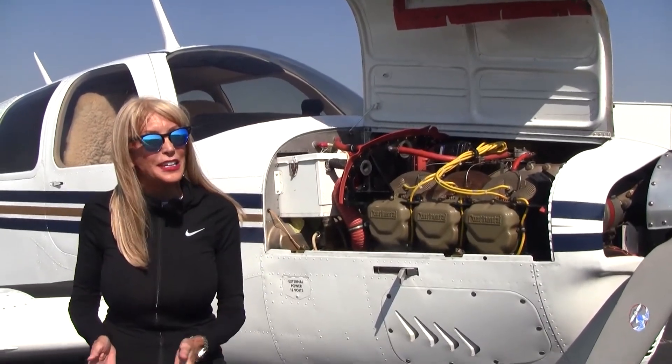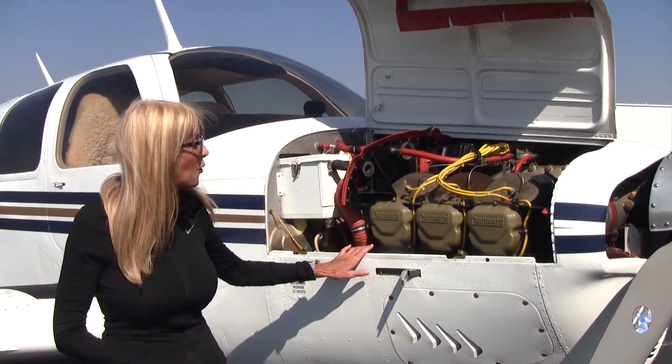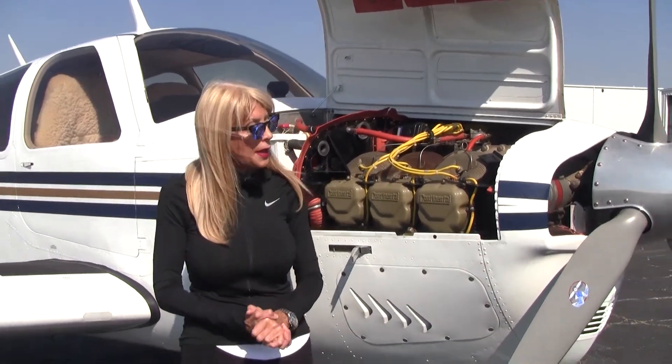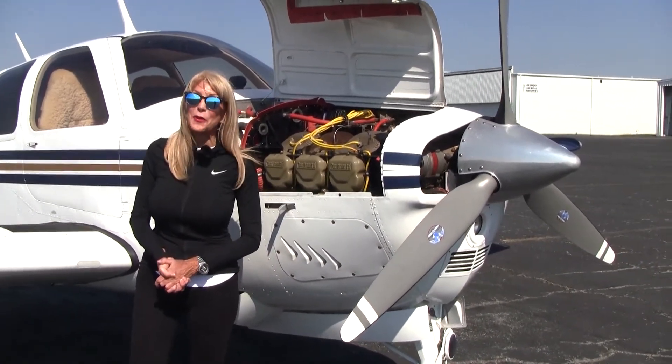Let's take a look at the engine. Teledyne Continental IO-520, 285 horsepower engine, about 585 hours on the engine since factory new. We also have a three-blade prop, about 980 hours on the prop since prop overhaul.